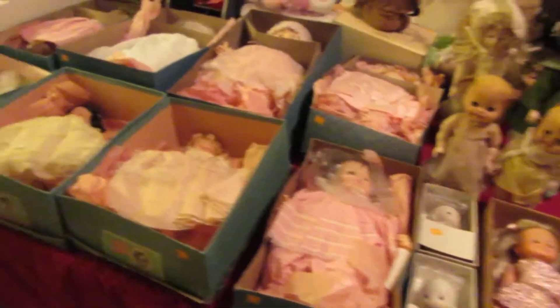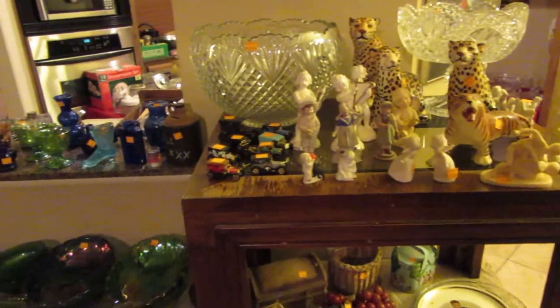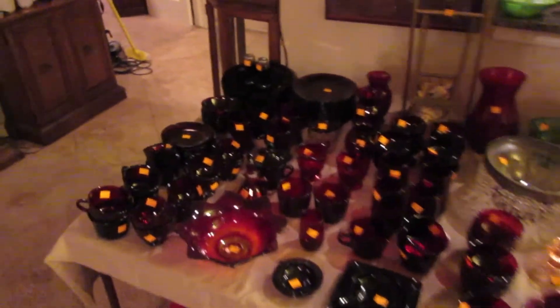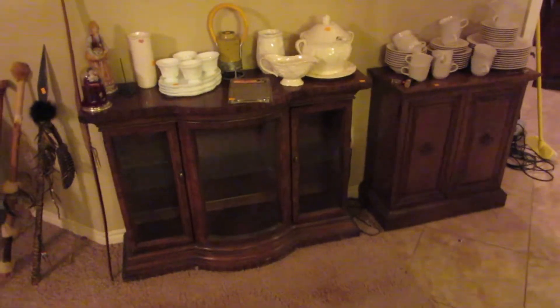Another shot of the Madame Alexander dolls — pretty much a wide spectrum of what we've got. And more colored glassware, clear glassware, and a lot more ruby red. Over here on this wall we have a small cabinet with a set of china on it.